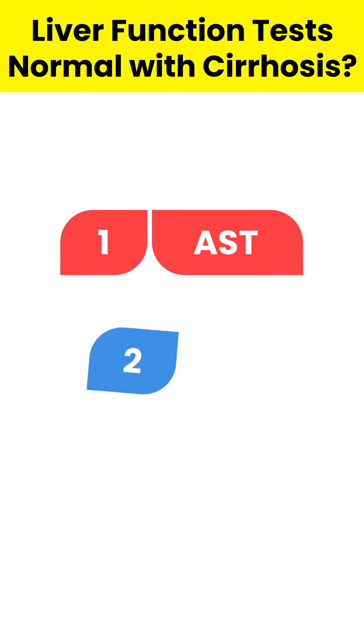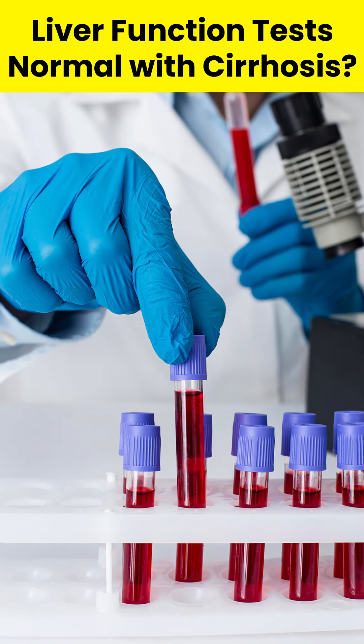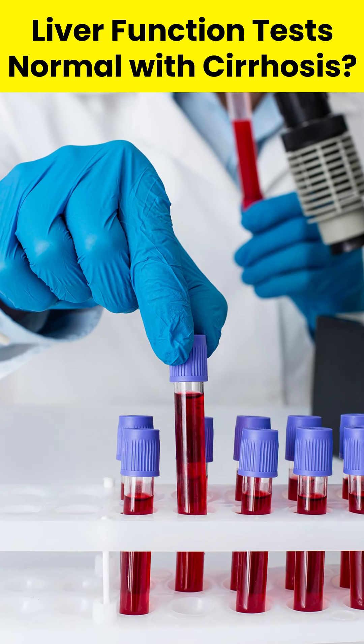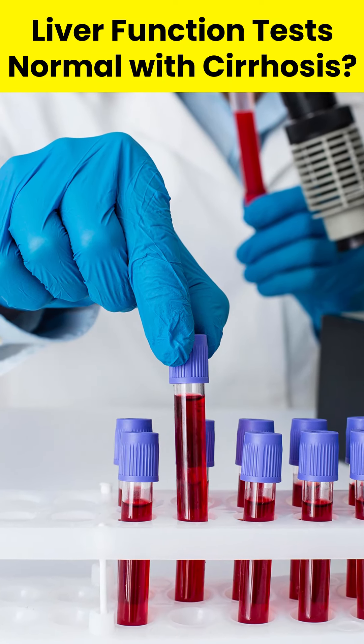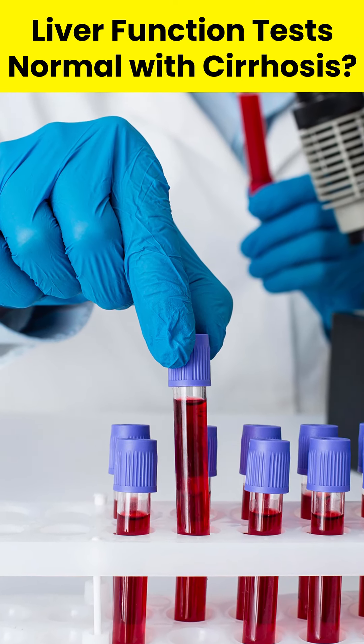Blood tests like AST, ALT, and AFP can also be used to assess the liver. Cirrhosis is first detected through a routine blood test and checkup. A combination of laboratory and imaging tests is usually required to help confirm a diagnosis.